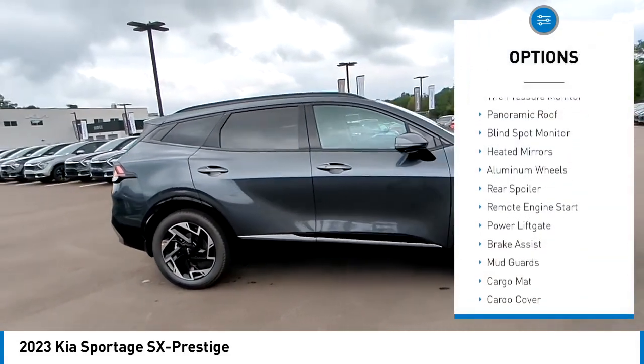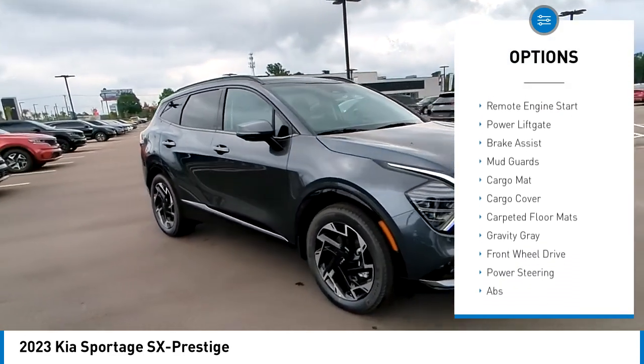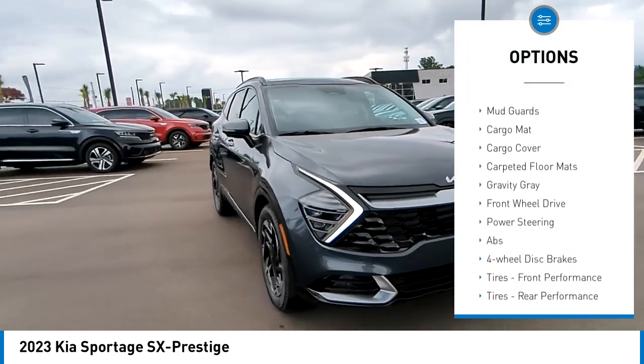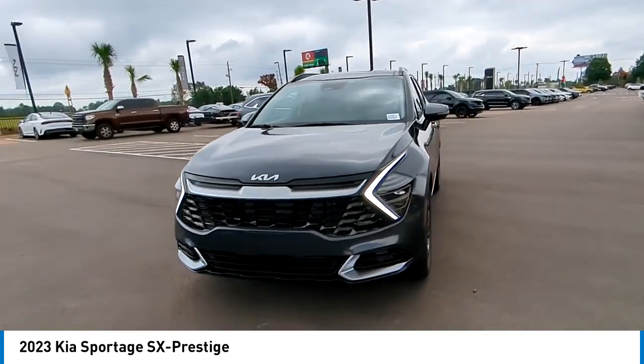Rain-sensing wipers, tire pressure monitor, panoramic roof, blind spot monitor, heated mirrors, aluminum wheels, rear spoiler, remote engine start, power lift gate, brake assist.